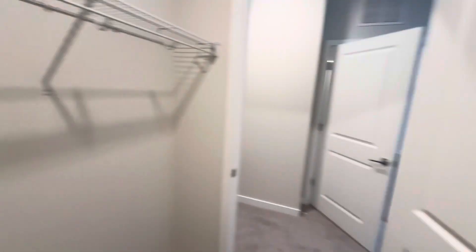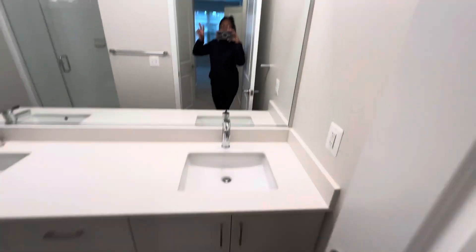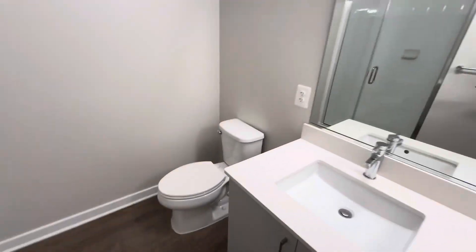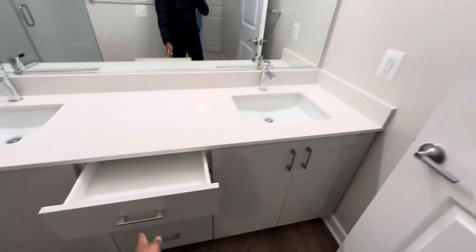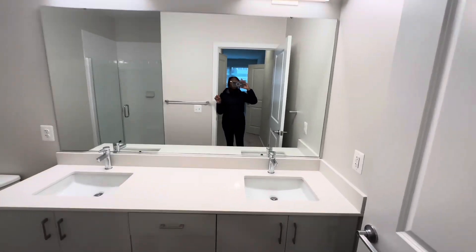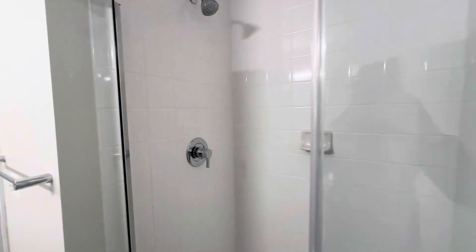It's a walk-in closet. It's a work apartment. Vloggy vlog — it's a dual sink. Plenty of storage space. Cute tub.